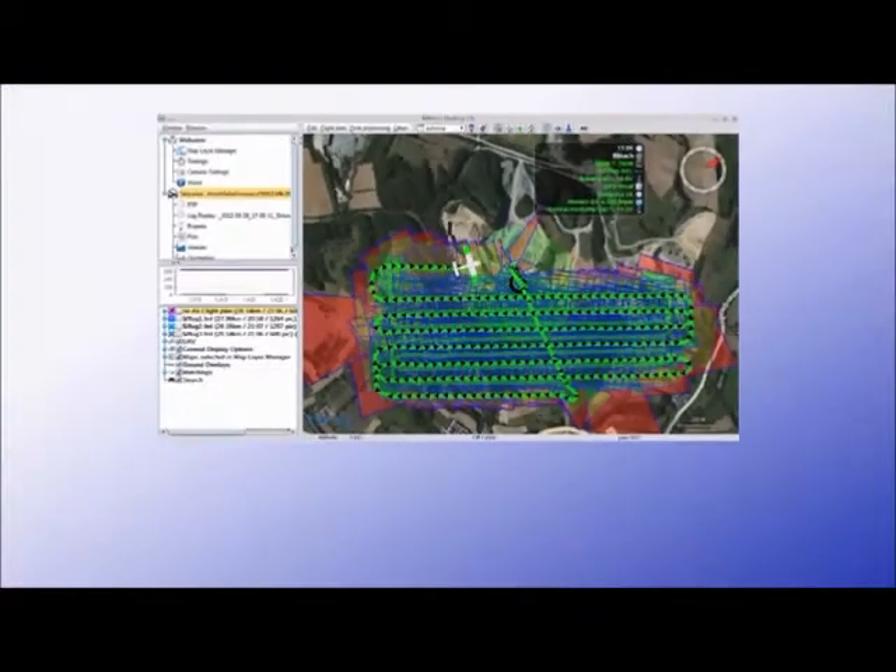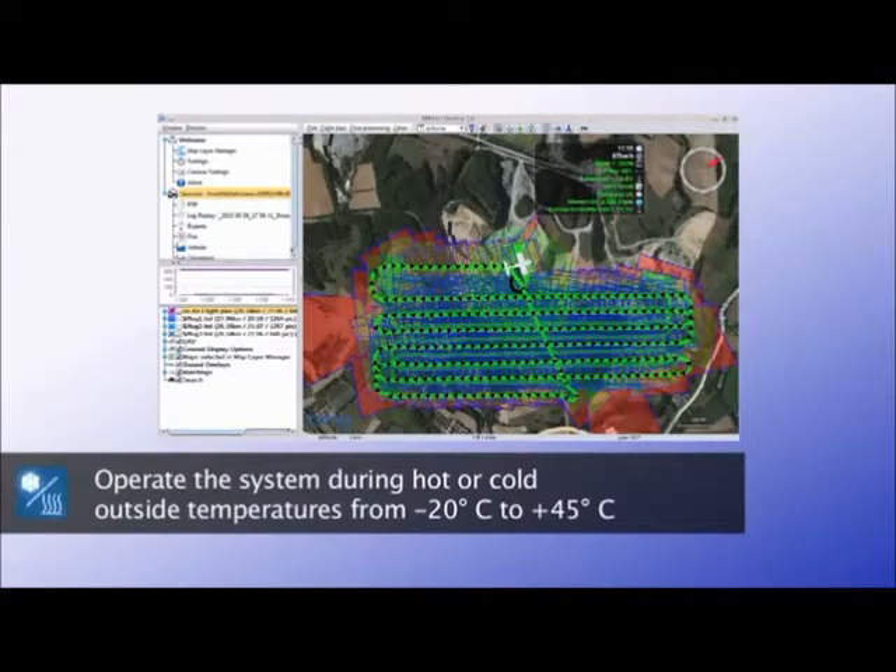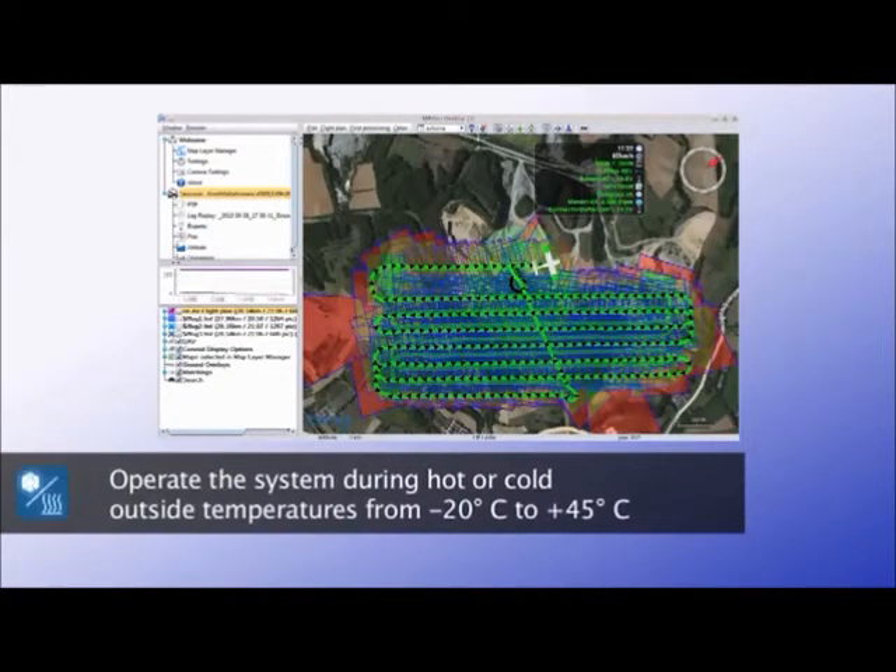Mavinci took great care in its development to ensure the system functions properly during very hot and cold temperatures.